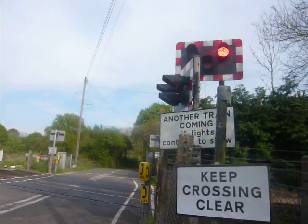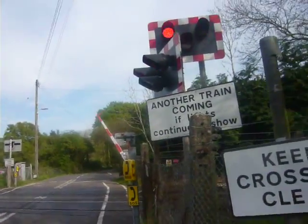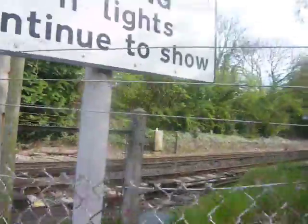A bit of misuse here at Kingston level crossing — there are trains here. A bit of misuse there, but they probably didn't see the lights until they started crossing. There might be a train coming from down there — get back, just make sure.